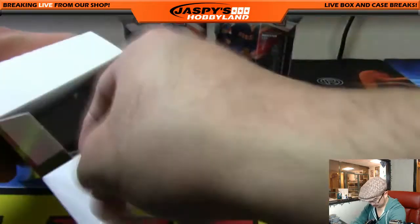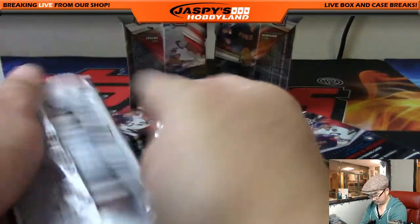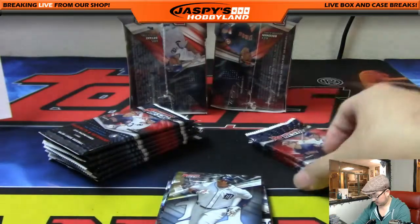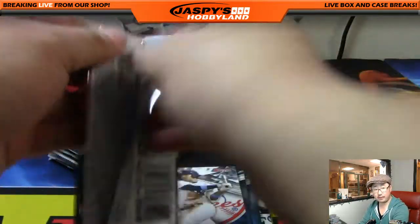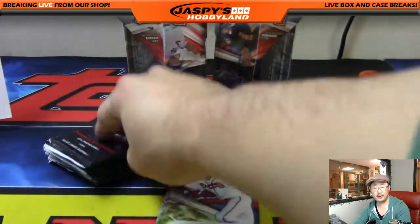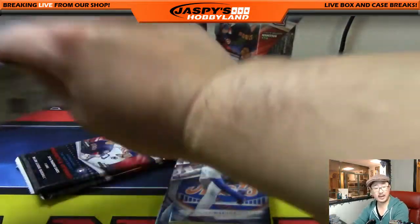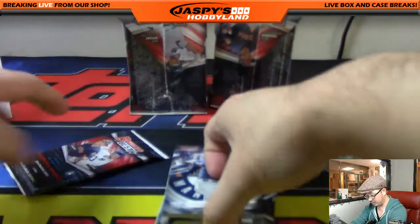I have not seen a Gavin Lux yet. Still have 12 autos to go — four in this one and another eight right here. Still looking for autographs of the top five picks. I haven't seen Mickey Moniak, no Ian Anderson yet, no Riley Pint. We did get Corey Ray — fifth round pick for the Brewers — and AJ Puck, number six pick. The number two pick is Nick Senzel by the way, for the Reds — he is not in this set, in case you were wondering.